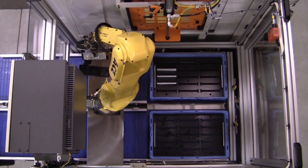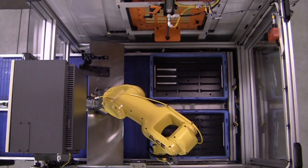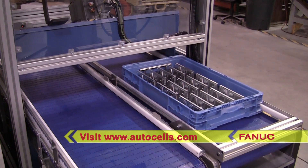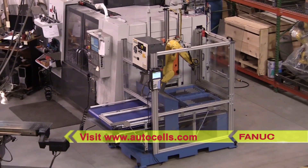The finished part is qualified once again prior to loading into the finished part tote. To learn more about FANUC America Authorized Integrator Automated Cells and Equipment, please visit their website at AutoCells.com.